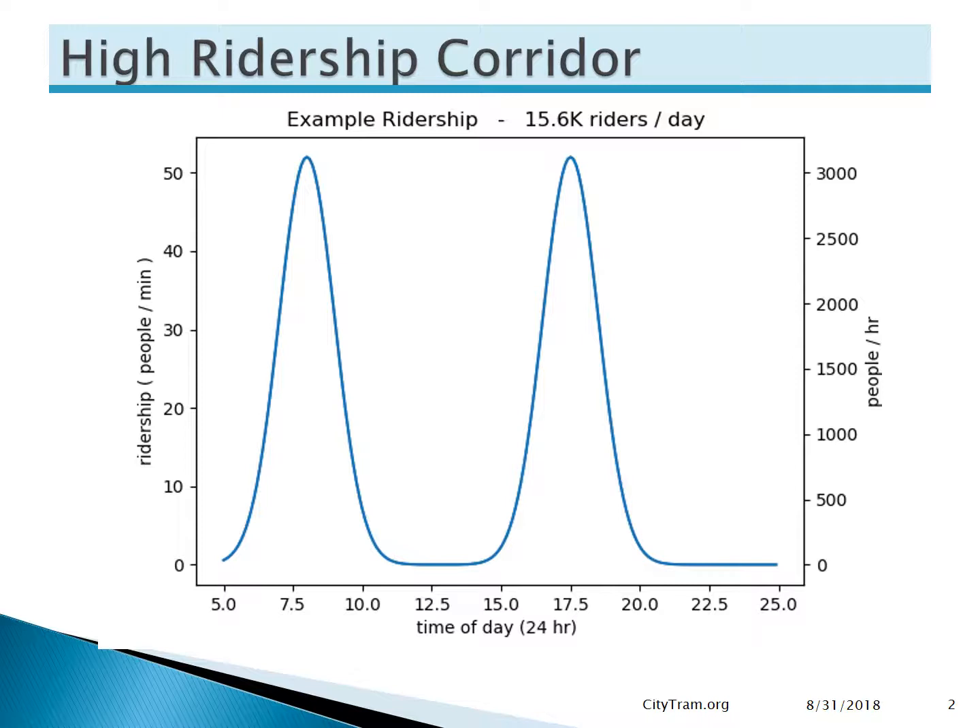Here we have a graph showing an example demand curve for a high ridership corridor. It shows the minute-by-minute demand for a 20-hour operating day starting at 5 a.m. and running until about 1 a.m. the following day. As is typical, the demand is characterized by two rush-hour peaks, one in the morning and one in the afternoon. This shows those peaks following a normal distribution with plus or minus two sigma points representing about a four-hour peak.